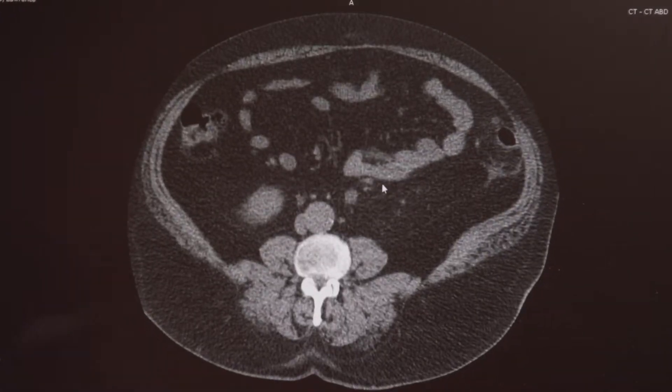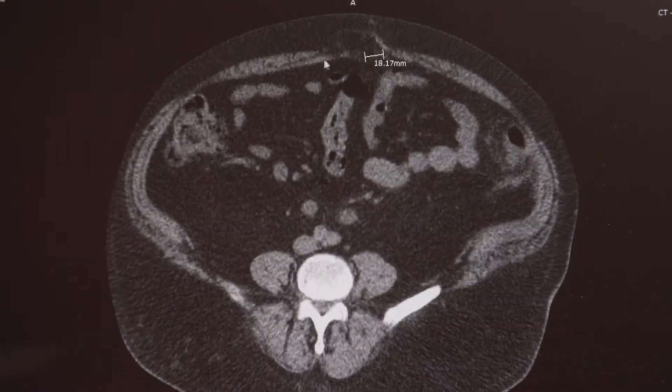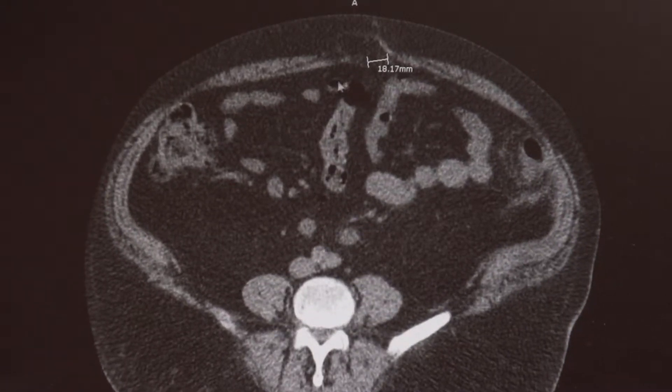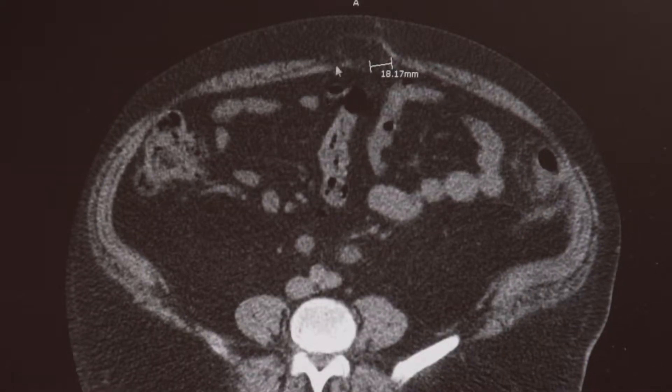What we do is we put the camera and the small thin tools into the abdomen, and I put a big piece of mesh inside the abdomen and essentially tack it to the abdominal wall so it covers up that defect.